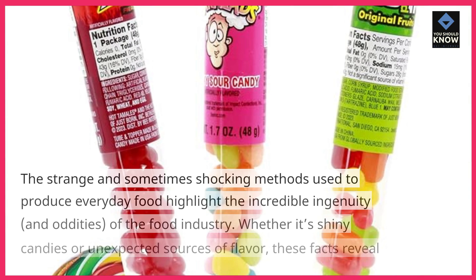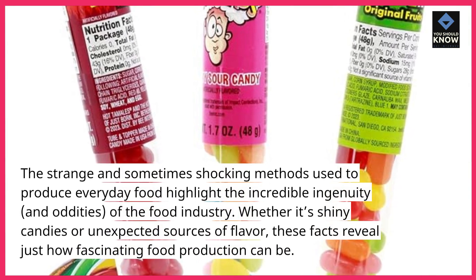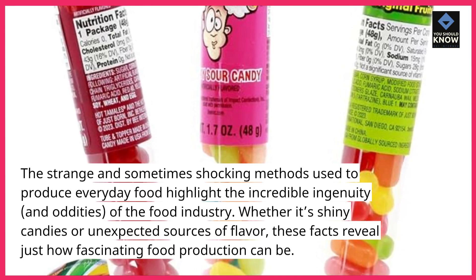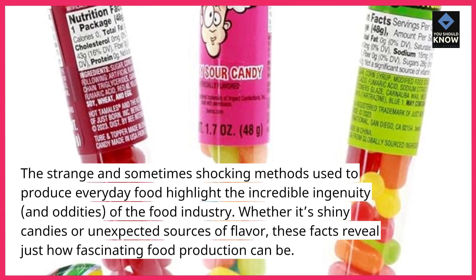The strange and sometimes shocking methods used to produce everyday food highlight the incredible ingenuity and oddities of the food industry. Whether it's shiny candies or unexpected sources of flavor, these facts reveal just how fascinating food production can be.